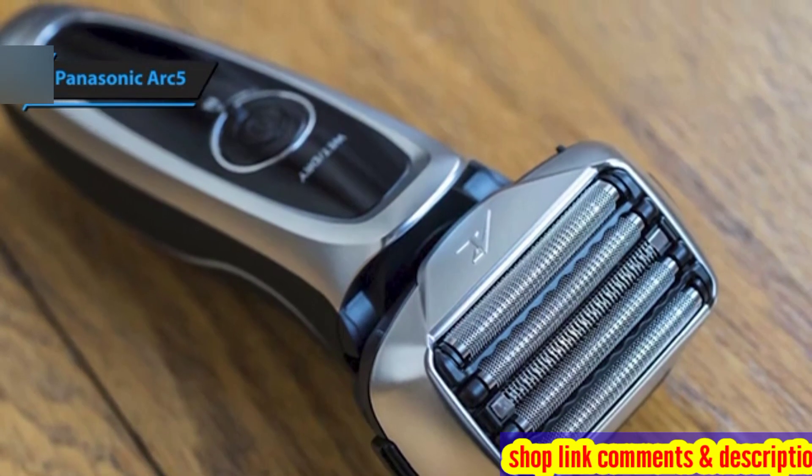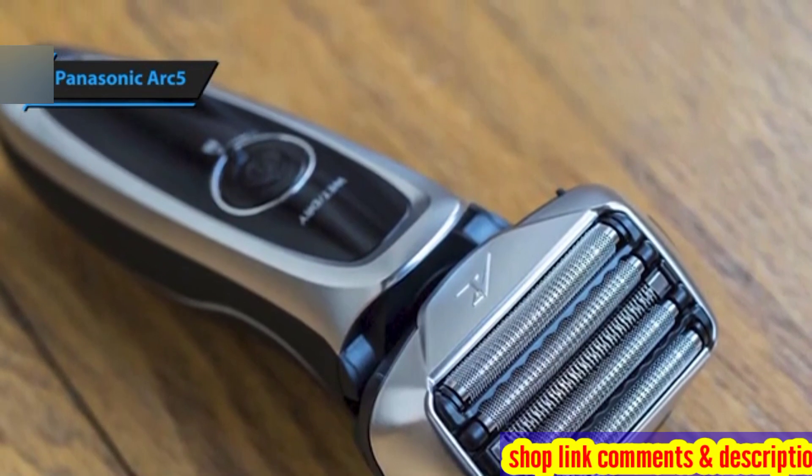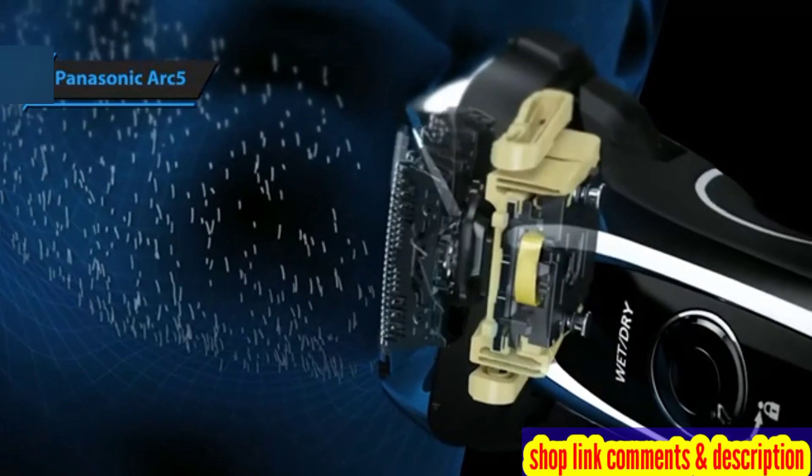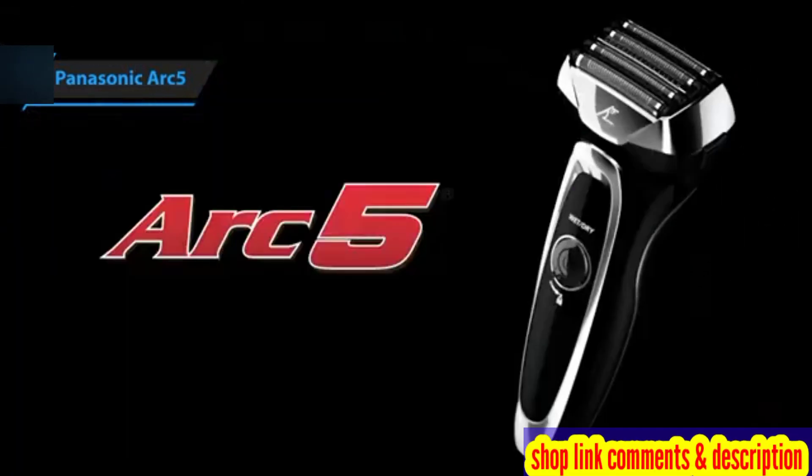Just a quick note: if you're interested in any of the products, I've gone ahead and updated the description below with links to get you the best deals available right now. So make sure to check those out for the most current prices and offers.